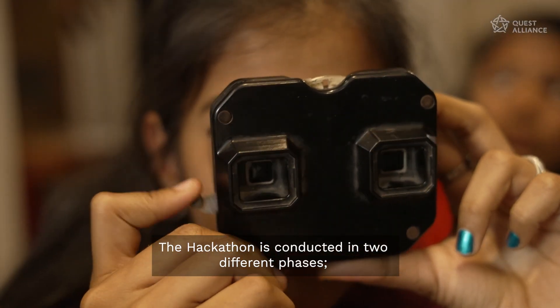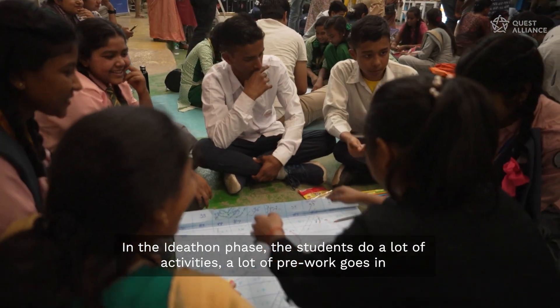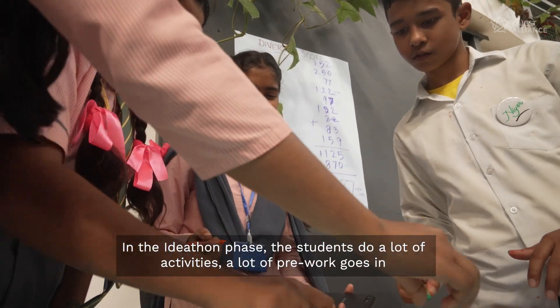The hackathon is conducted in two different phases — first being the ideathon and then the hackathon. In the ideathon phase, students do a lot of activities and a lot of pre-work goes in.